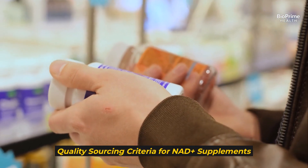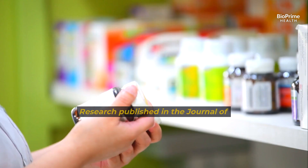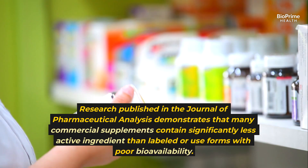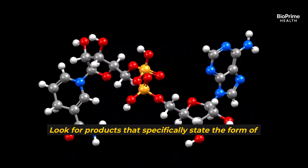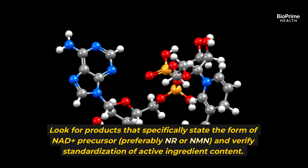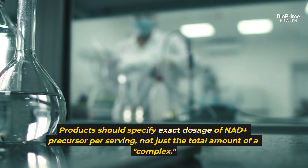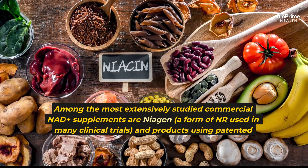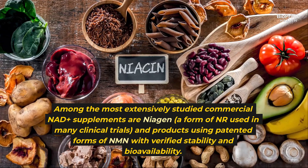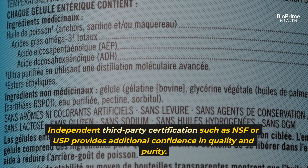Quality sourcing remains perhaps the most critical factor for achieving therapeutic effects with NAD+. Research published in the Journal of Pharmaceutical Analysis demonstrates that many commercial supplements contain significantly less active ingredient than labeled, or use forms with poor bioavailability. Look for products that specifically state the form of NAD+ precursor — preferably NR or NMN — verify standardization of active ingredient content, and confirm exact dosage per serving, not just the total amount of a complex. Among the most extensively studied commercial supplements are Niogen, a form of NR used in many clinical trials, and products using patented NMN forms with verified stability. Independent third-party certification such as NSF or USP provides additional confidence in quality and purity.